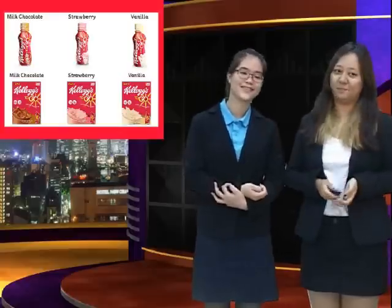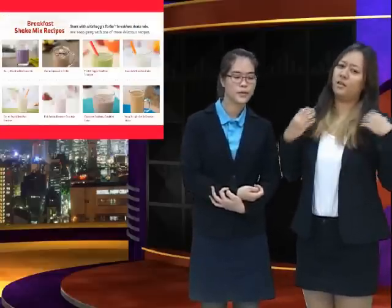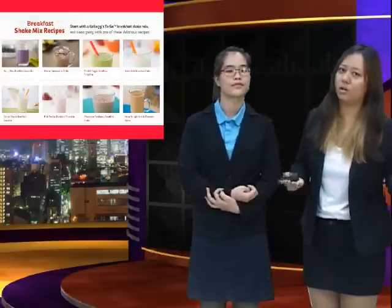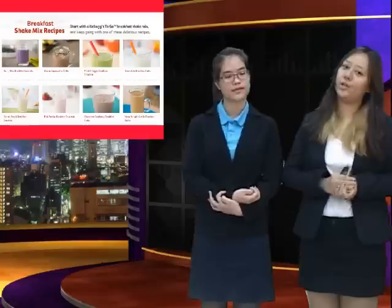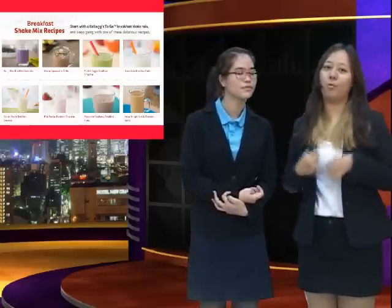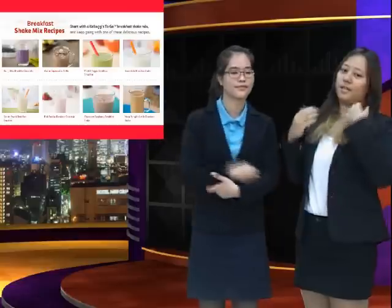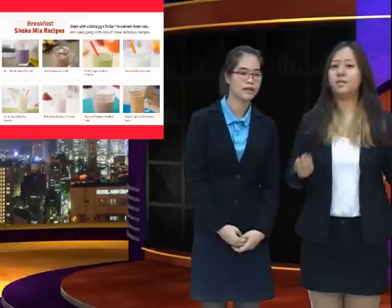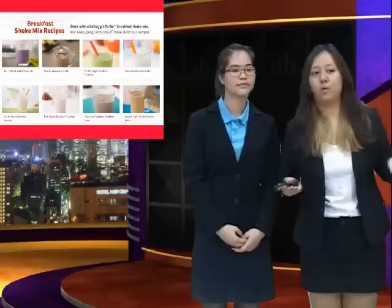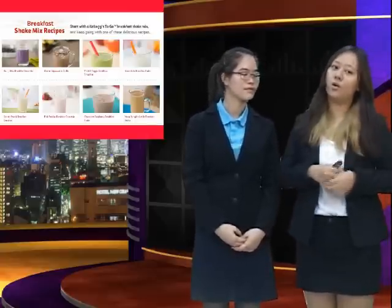And if you are not satisfied with our three kinds of flavors, it's okay — you can visit our website. We provide recipes online, which means you can make your own flavors. You can mix our Kellogg's To Go with berries, fruits, vegetables, or even some milk — just be creative!